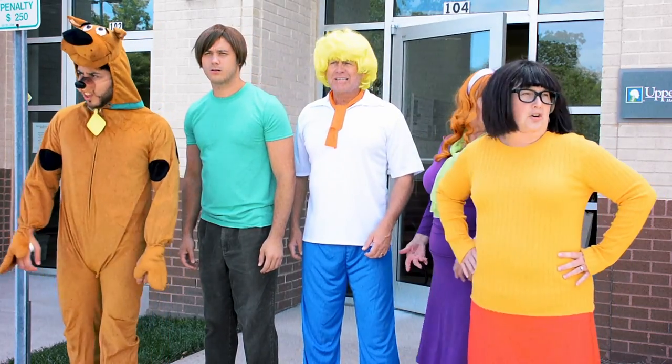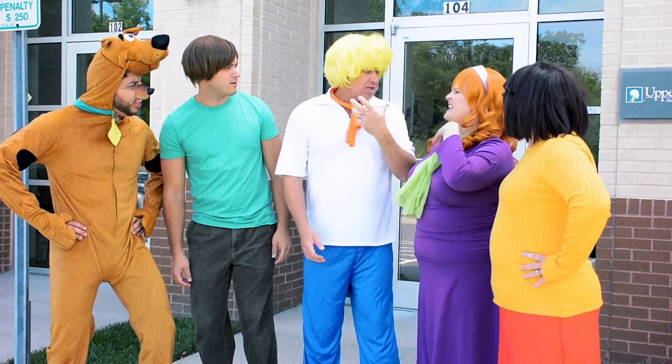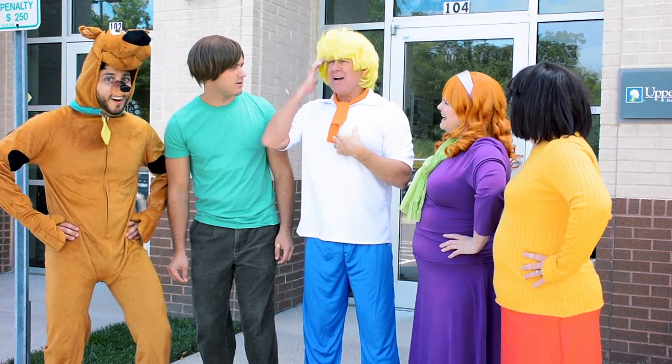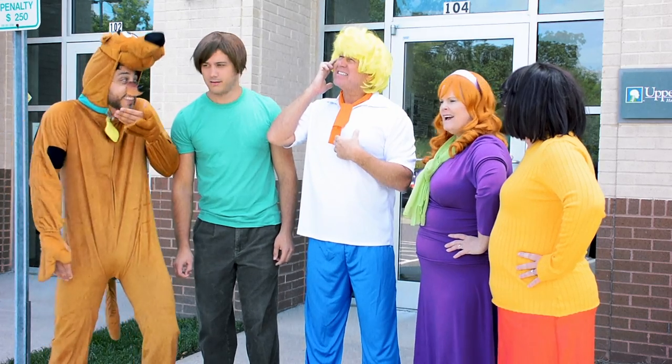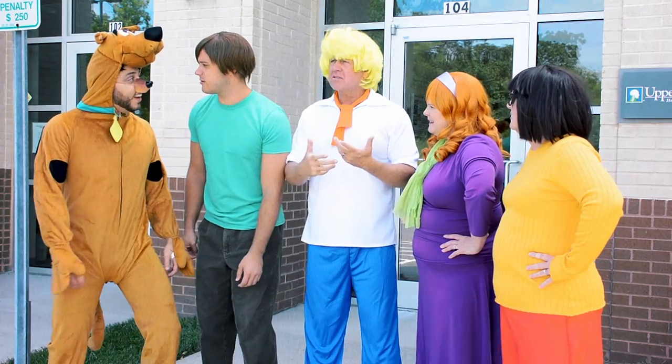Where's the Mystery Machine? Not again. Honestly, Freddy, did you leave the keys in the ignition again? Now who would take the Mystery Machine?